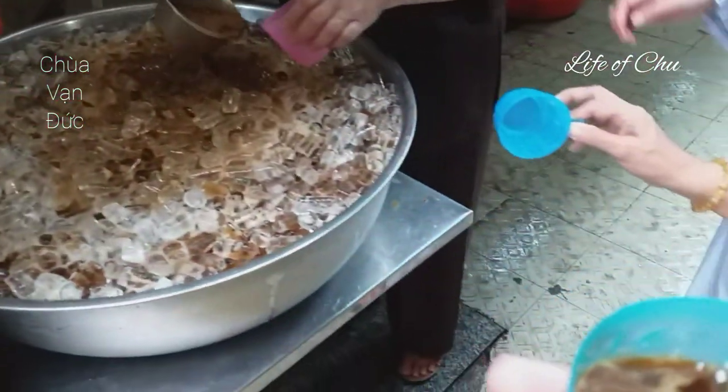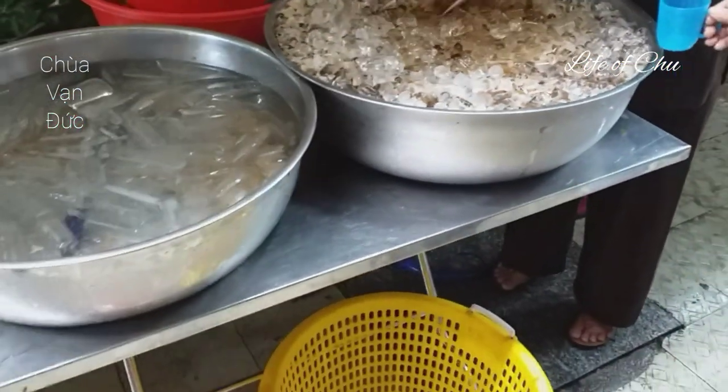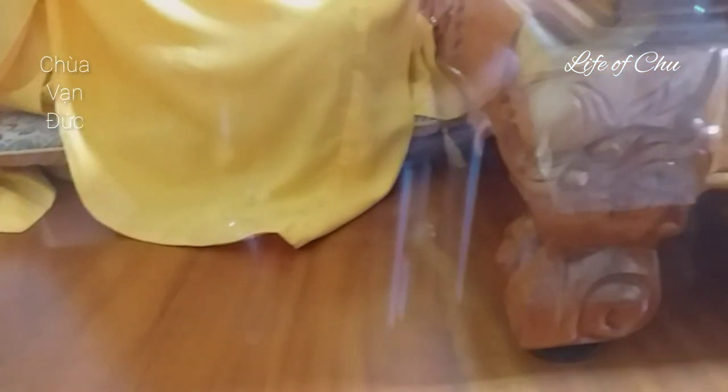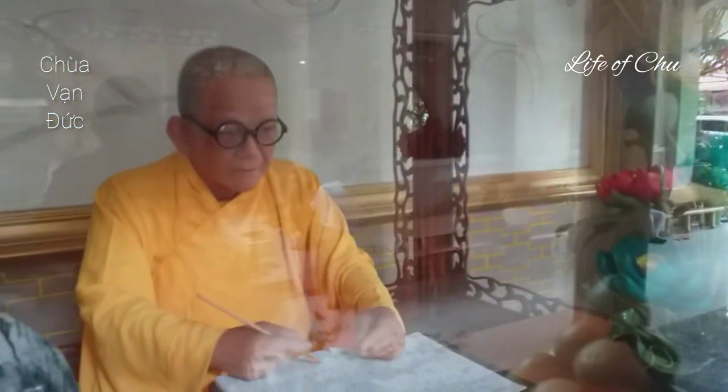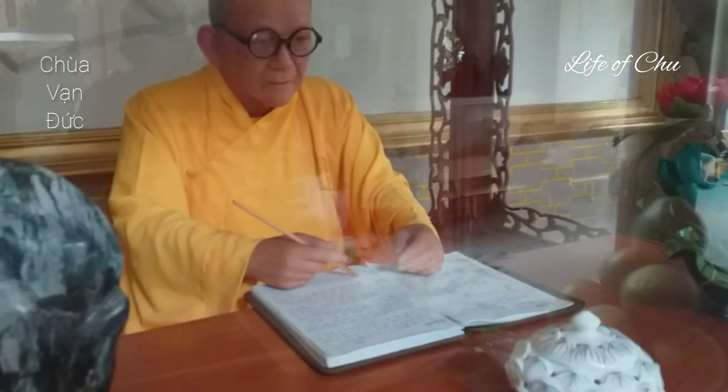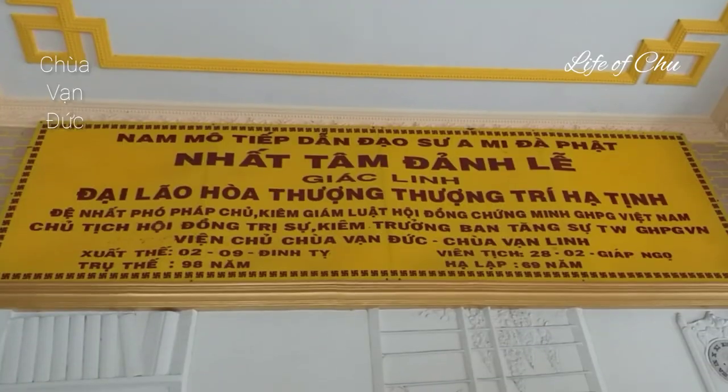Đó là một chút hình ảnh bữa ăn cho các bạn thấy. Hình ảnh sau cùng của video này mình muốn gửi đến các bạn là ở phía sau dãy hành lang, trên bức tường có đắp nổi hình của Hòa thượng Thích Trí Tịnh cùng với pho tượng của người trong tư thế đang ngồi dịch kinh sách. Nếu các bạn thích video này thì đừng quên subscribe cho kênh. Bye bye và hẹn gặp lại các bạn trong video tiếp theo.